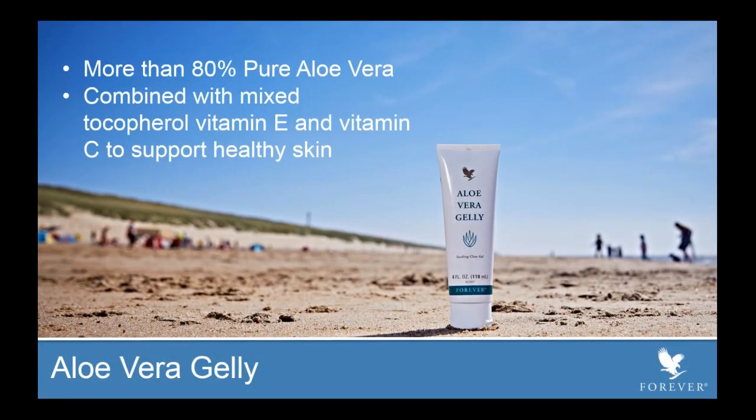We're going to begin with one of our most popular products: our Aloe Vera Jelly. What makes this product special is that it contains more than 80% pure aloe vera — absolutely unheard of. If you go into a normal drugstore and look for an after-sun aloe jelly, it will have a very minimum amount of aloe vera. The aloe vera is combined with mixed tocopheryl vitamin E and vitamin C to help support healthy skin.